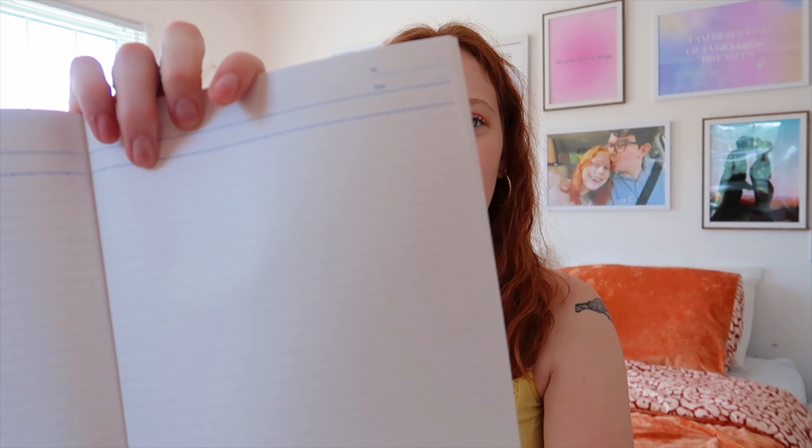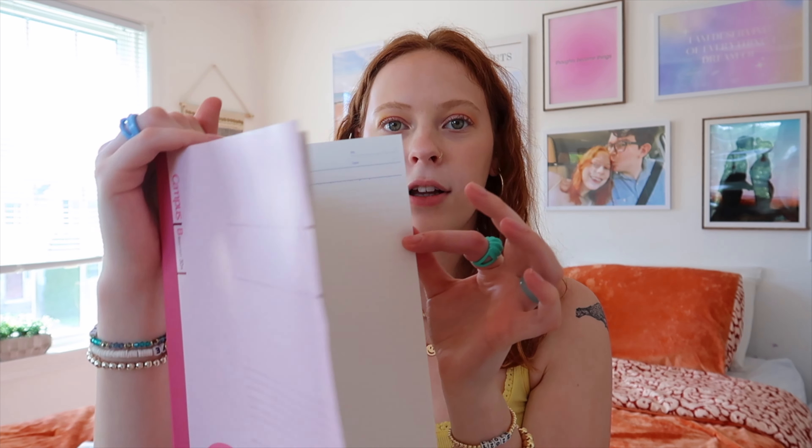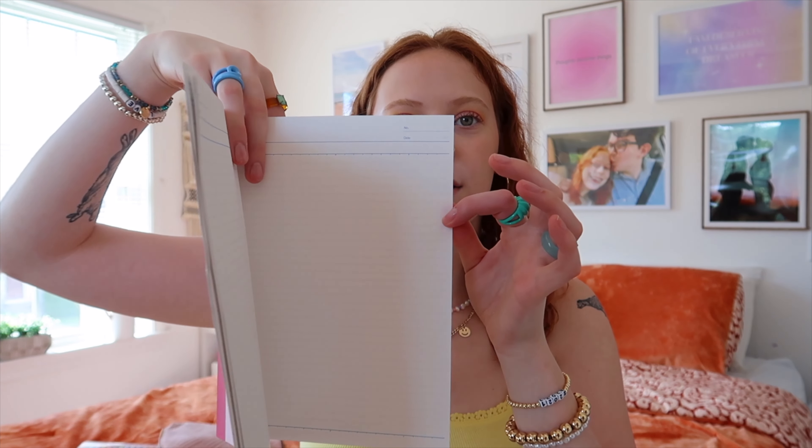I want to show off my favorite notebooks ever — these are the Campus notebooks by the brand Kokoyu S&T. It's a Japanese stationery brand and they make the best notebooks. Number one, they're super thin. I would rather have lots of small notebooks than one big chunky one where the wire spiral gets bent. These notebooks are amazing because they have room for a subject, a date, and a really nice line spacing. This notebook just passes the vibe check. The pages are very matte and opaque, so you're not going to be able to see through or have your notes bleed. If you like doing cute notes with highlighters like those mild liners, this is the notebook for you.